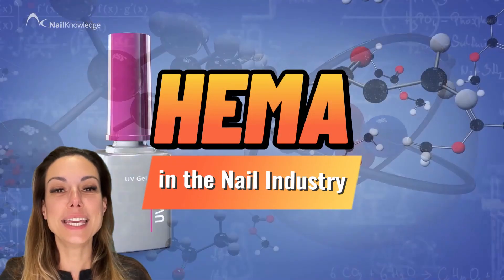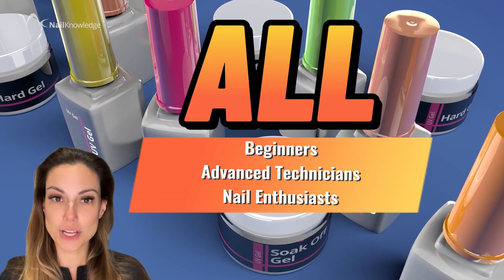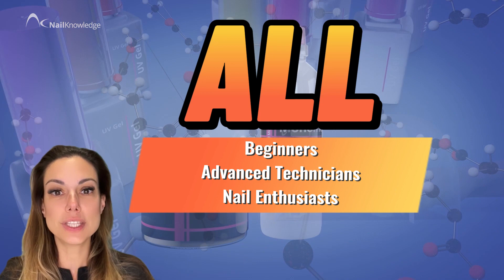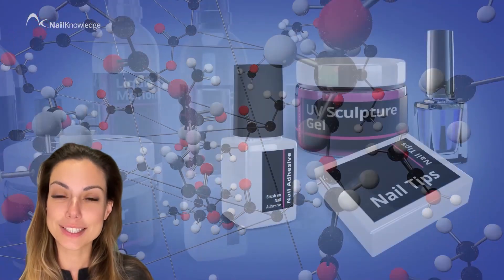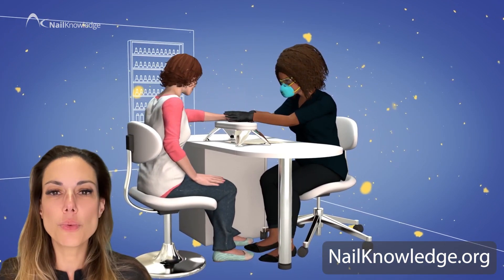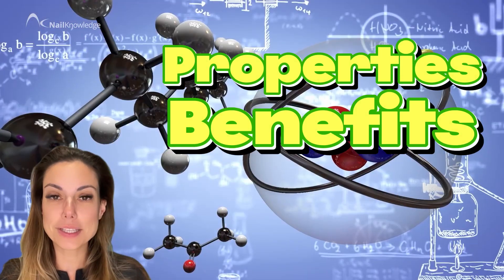Welcome to our mini lesson on HEMA in the nail industry. This lesson is aimed at all nail professionals, from beginners to advanced technicians, as well as nail enthusiasts who want to learn more about this important ingredient in nail products. Our goal is to explain the basics of HEMA without the overwhelming jargon, so that you can better understand its properties, benefits and potential risks.